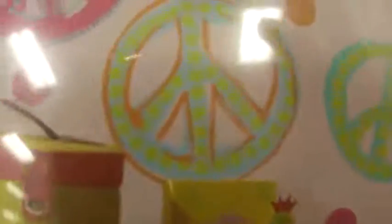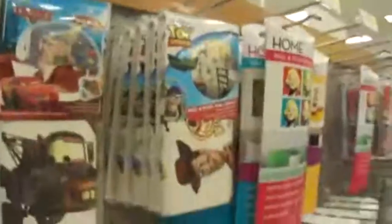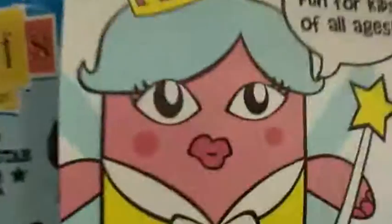Look at how cute these wall decos are. I really love this one — they have like really cute peace signs. There's this really cute flower one. Oh my gosh, look at how cute this one is — these little awesome wall decos. They have Cars. Oh my gosh, look at how cute this is. These are cute, but my walls are like so filled up.